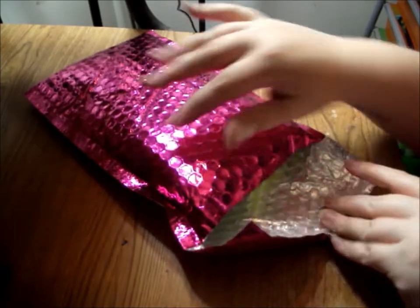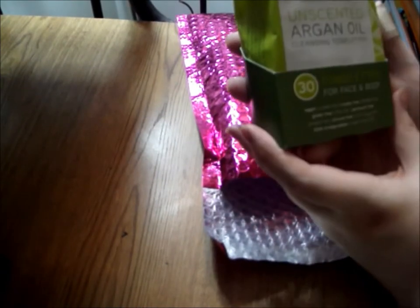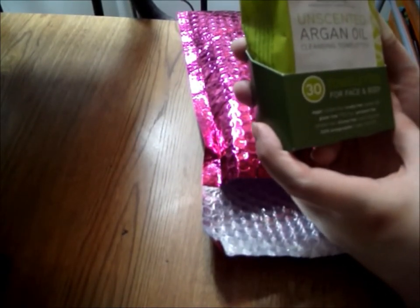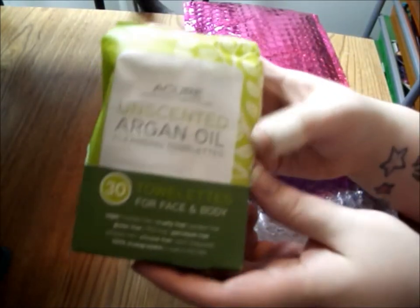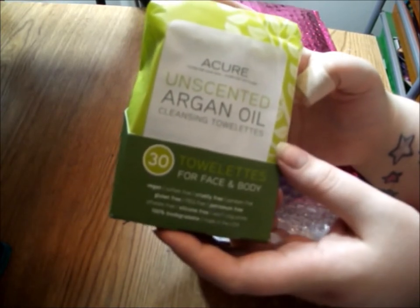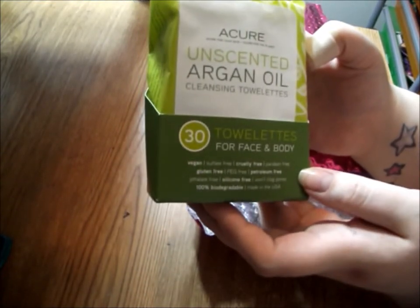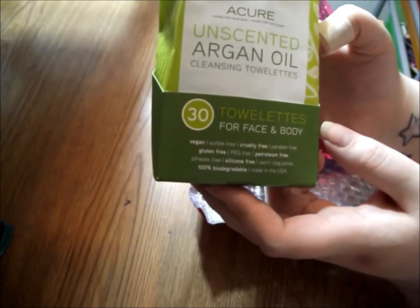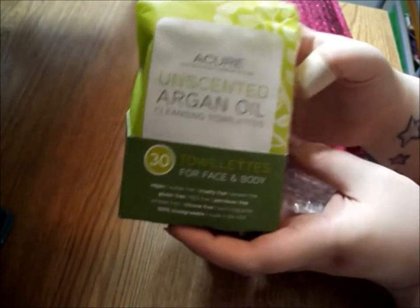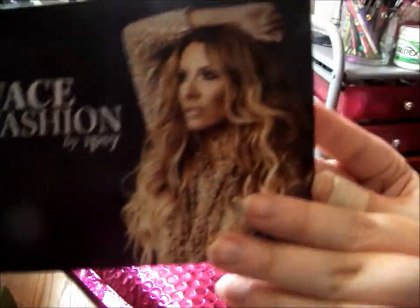Oh wow, a Cure unscented argan oil cleansing towelette for face and body! That's really cool. Am I in the frame? I actually needed some more face wipes so that's awesome. They're vegan and cruelty-free, gluten-free, silicone-free, and 100% biodegradable — so that's awesome, I can't wait to try them out.